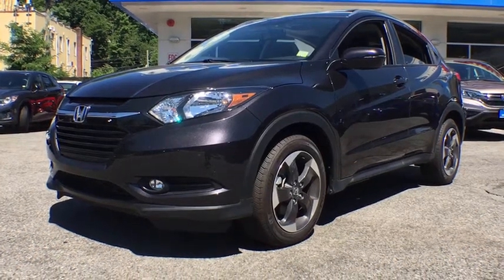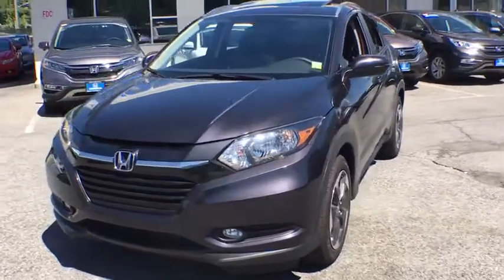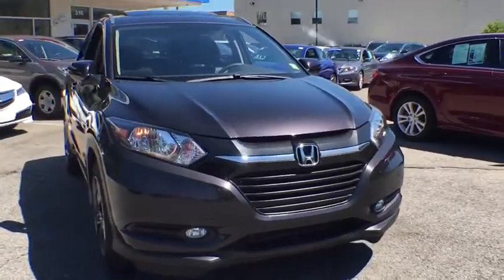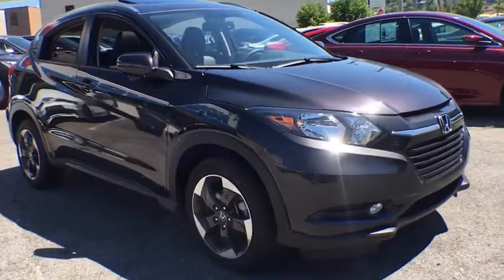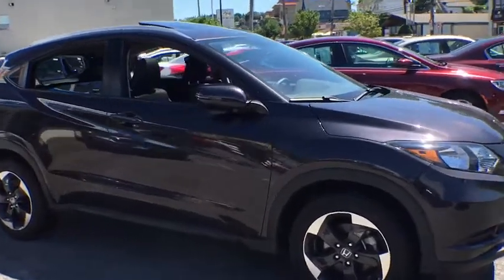2018 Honda HR-V. The HR-V has a good looking exterior with a clean design. It comes with a well-tuned suspension and a handsome and flexible interior with tons of options to choose from. This vehicle has less than 5,000 miles. Here are some of this vehicle's great options.